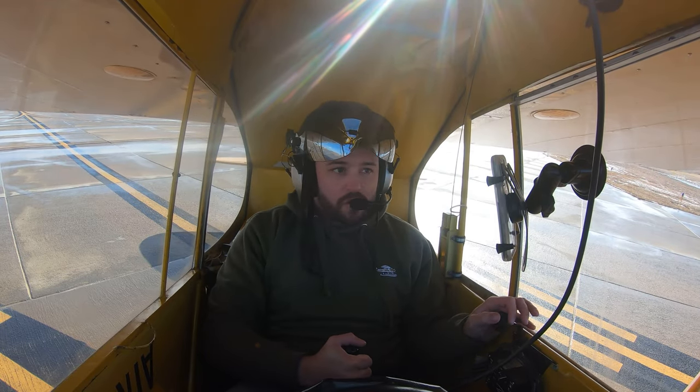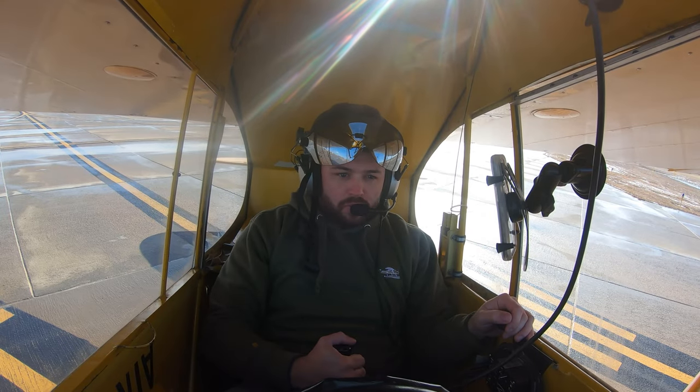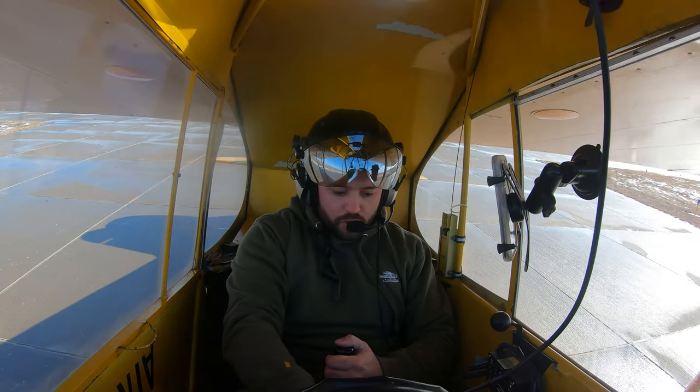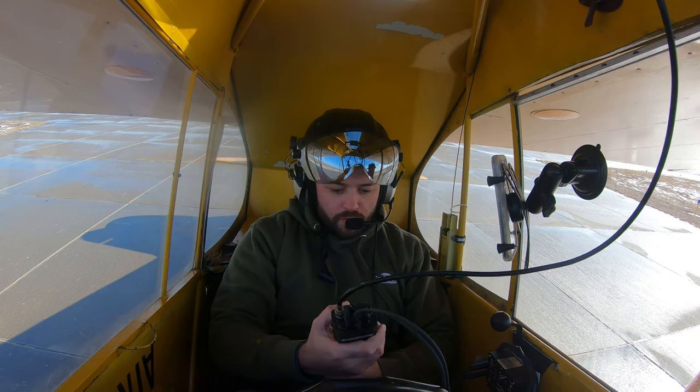Brakes are on and held. Running up to 1700 RPM. Engine tip is up. Mag drop looks good. Mag drop 2 looks good — no more than 150 between both. Oil pressure is up. Check carb — carb is good, carb off. Check idle — idle is good. We're going to set it up on 3618 over here. Make sure we're on the correct frequency, 122.8, which we are. Alright, let's make a call.